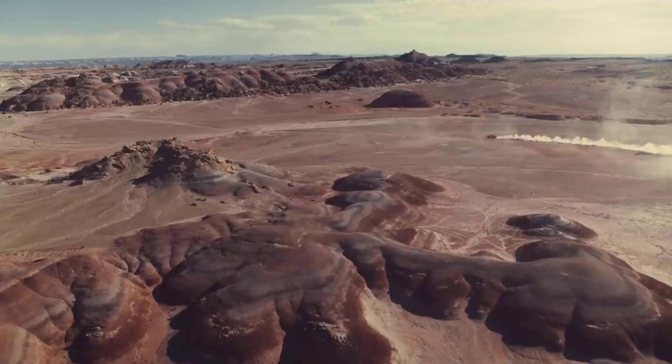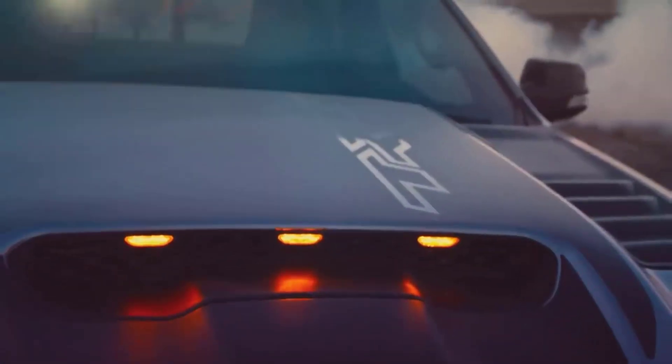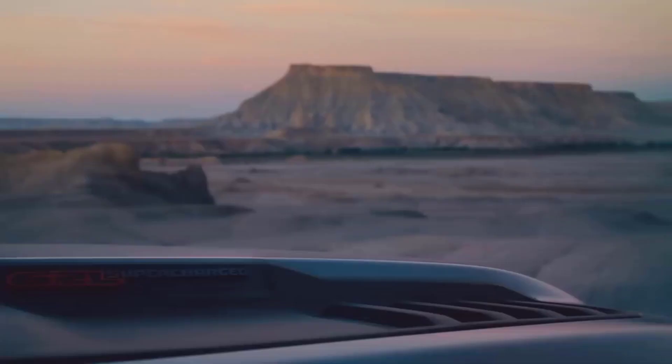Are you looking for a hefty, super-fast, and cushy truck to meet all your fancies? Want to enjoy the luxury and speed in a vast space together? Then this video is going to be very helpful to you in making this decision.